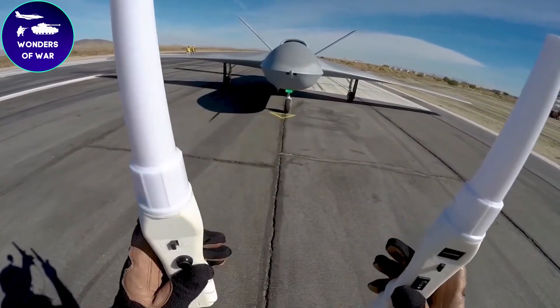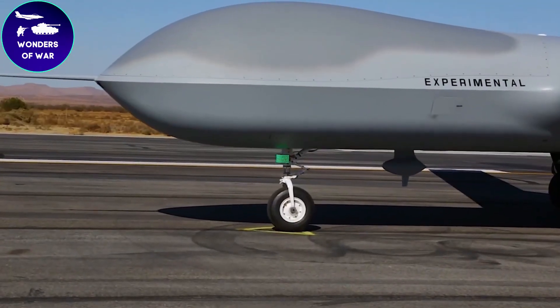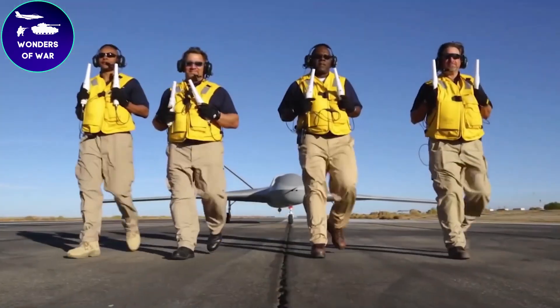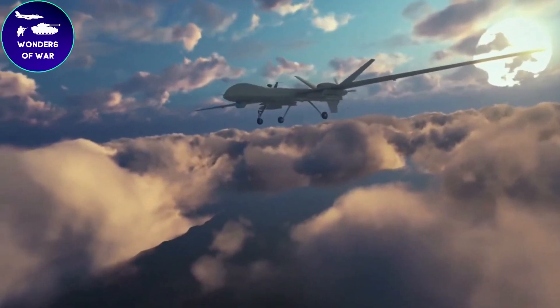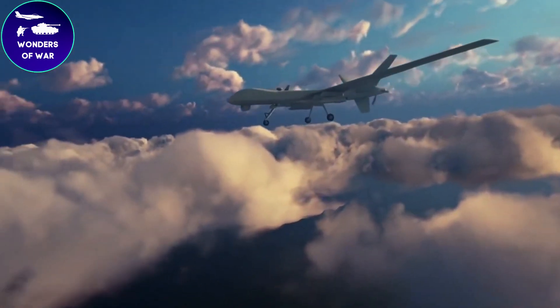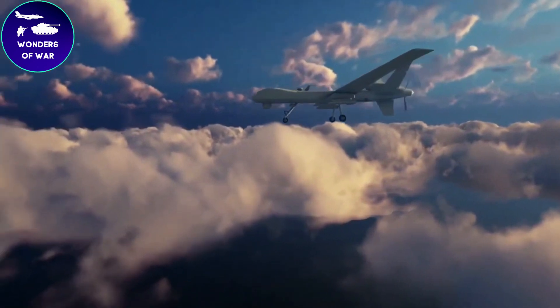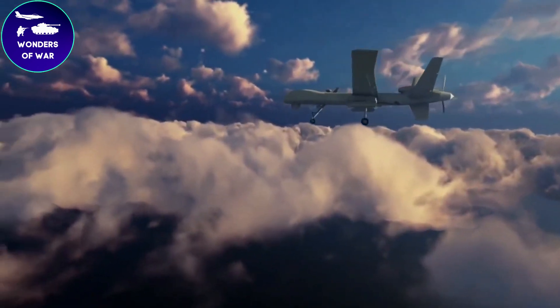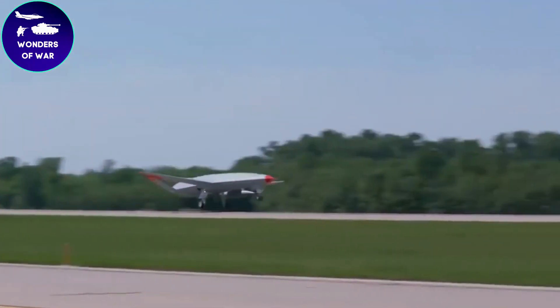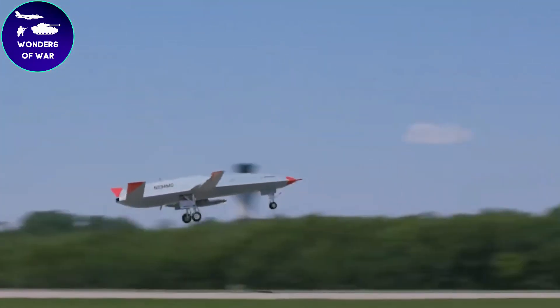The Avenger is outfitted with a sophisticated sensor suite, including electro-optical and infrared cameras, synthetic aperture radar, and various other sensors for intelligence gathering, surveillance, and reconnaissance missions. These sensors provide real-time situational awareness and enable precise target identification and tracking.